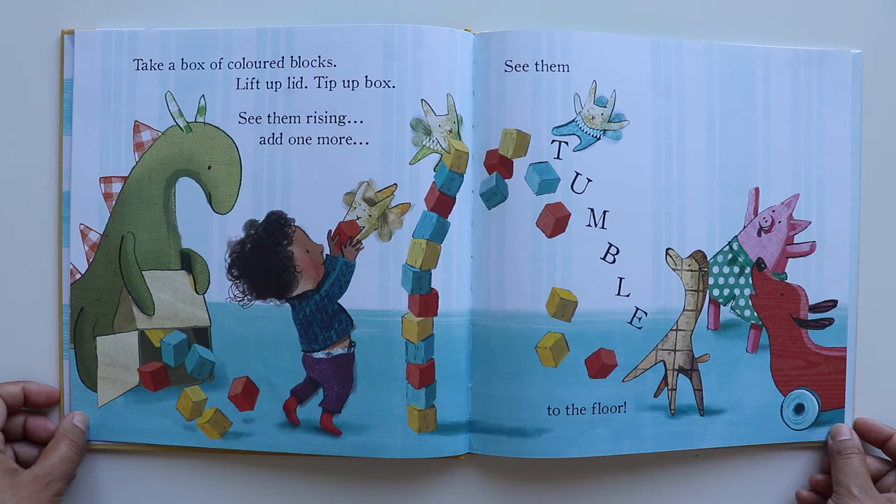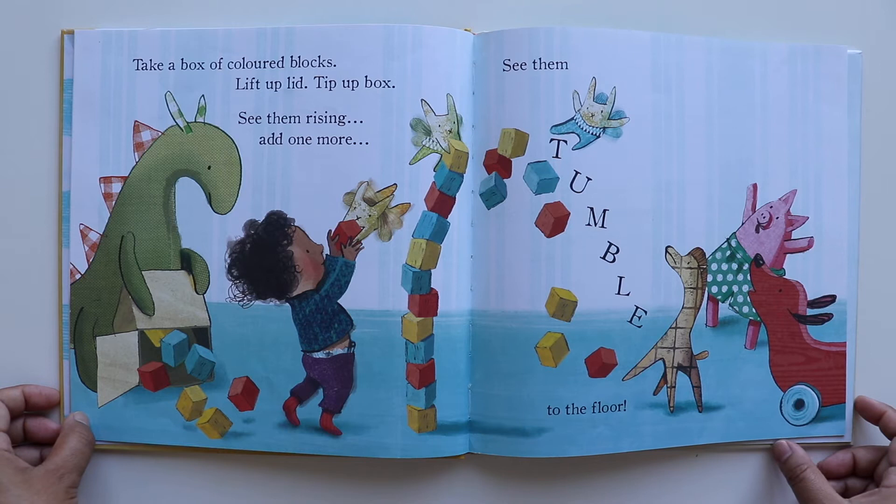Take a box of colored blocks, lift up lid, tip up a box, see them rising, add one more. See them tumble to the floor.